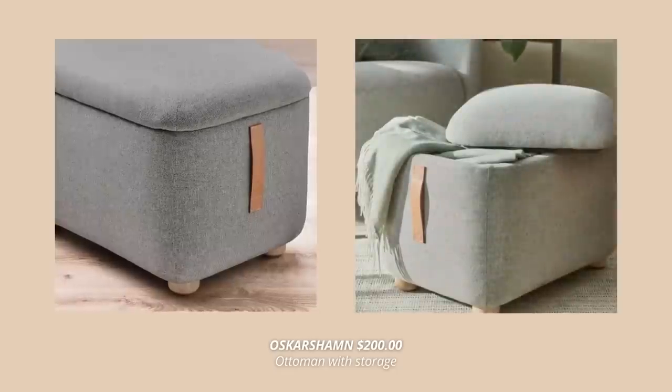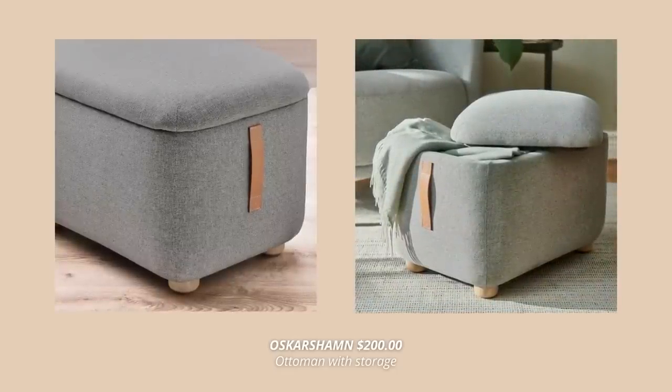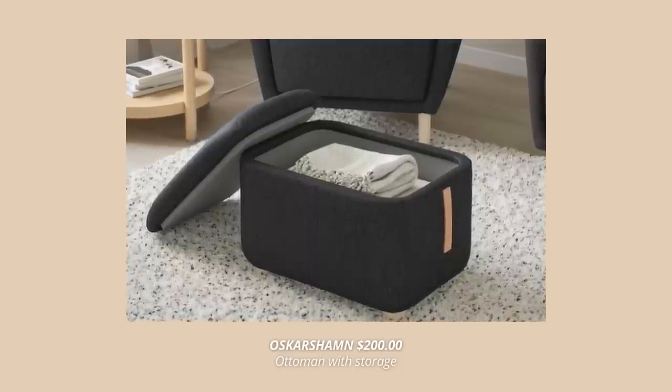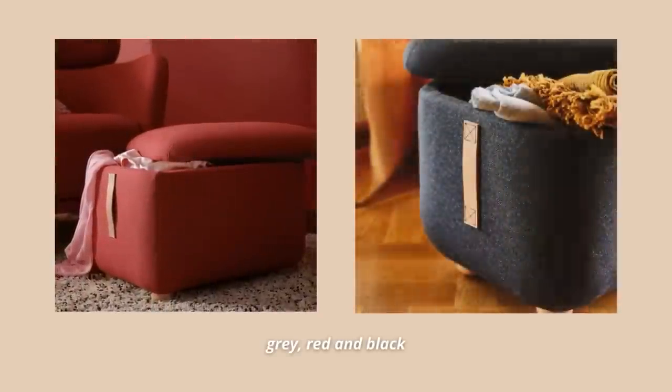IKEA has quite a few new furniture pieces for this spring, and one of my favorites is this compact ottoman with storage. It has a softly rounded design with clean lines and well thought out details like the leather handle and wooden legs. In the space under the seat you can keep books, throws, or other things you want hidden yet close at hand. It comes in three different colors.